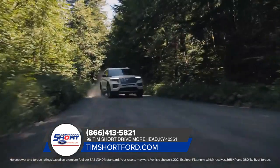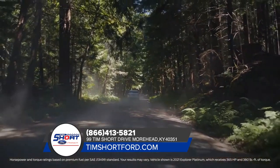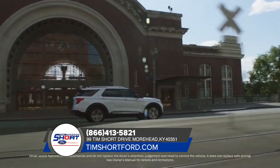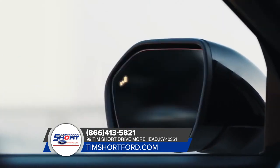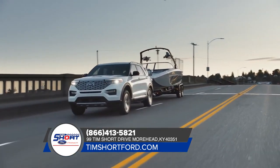Explorer has more horsepower and torque than Palisade. It comes with Ford Co-Pilot 360 — that's five driver assist technologies, all standard.